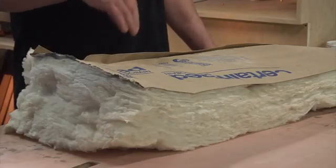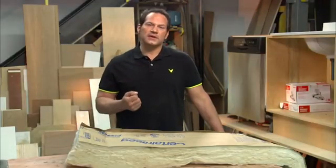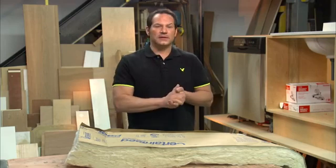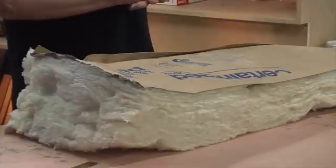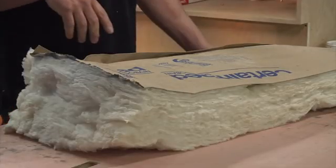Rigid insulation is used on exterior applications. The most common form of rigid insulation is polystyrene. They use it in foundations, on basement walls, and under siding. So it's got great exterior components. Its high moisture-resistance enables it to be used in those applications.